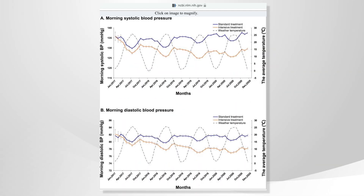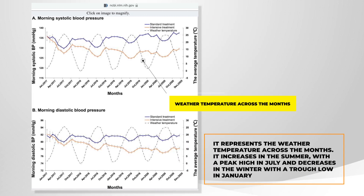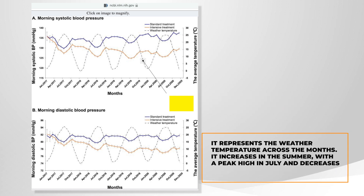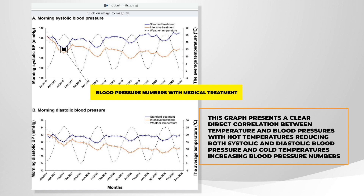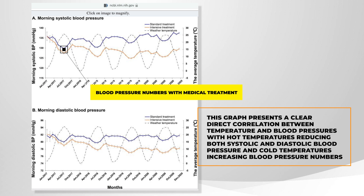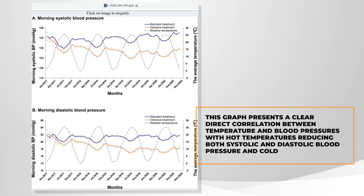This image is from the STEP study — the Study for Strategy of Blood Pressure Intervention for Elderly Hypertensive Patients. You can see the black dotted line, which represents weather temperature across the months. It increases in the summer with a peak high in July and decreases in the winter with a trough low in January. The blue and red lines represent blood pressure numbers with medical treatment. This graph presents a clear direct correlation between temperature and blood pressure, with hot temperatures reducing both systolic and diastolic blood pressure and cold temperatures increasing blood pressure numbers.